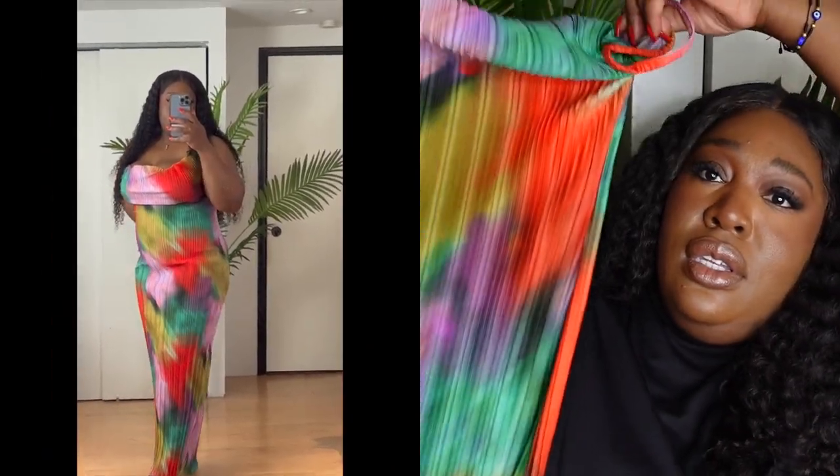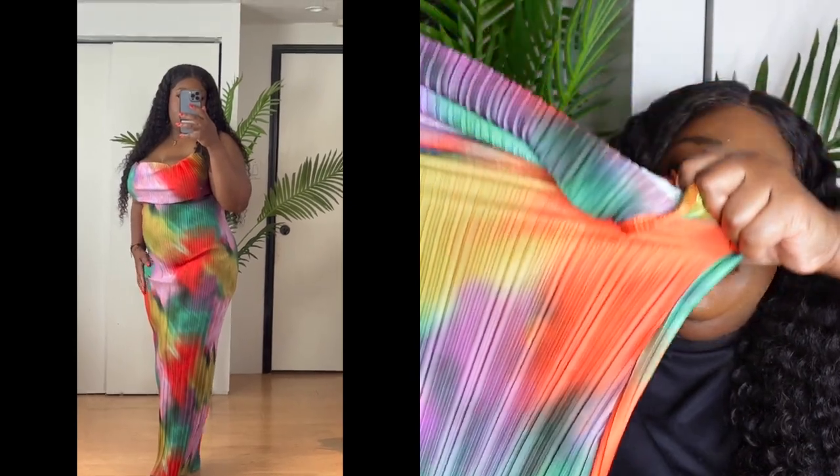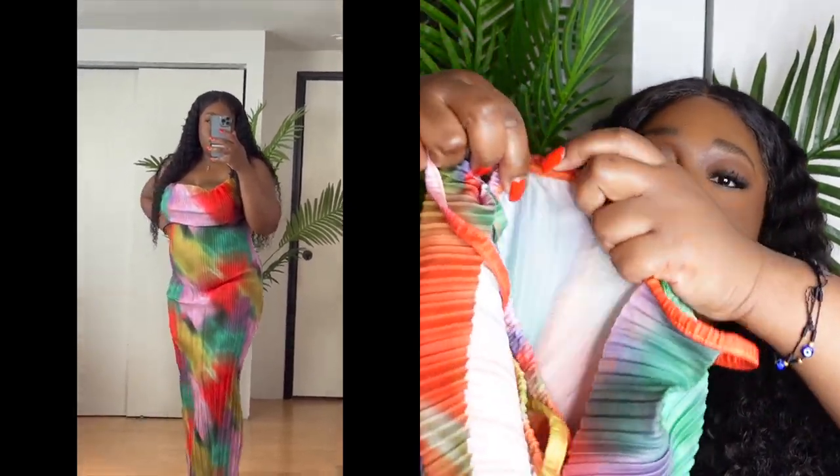I've seen this dress go viral on TikTok, especially with all the curvy girls. This dress is very stretchy. It has a cowlneck and it's called the Plus Multi Printed Cowlneck Maxi Dress, in a UK 18. UK 18 is a US 14.